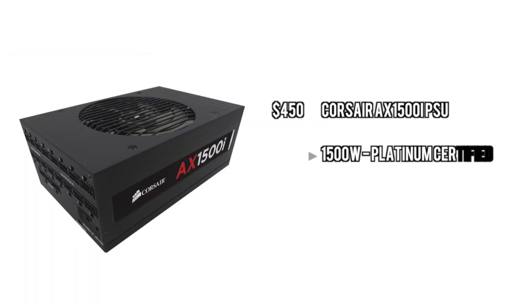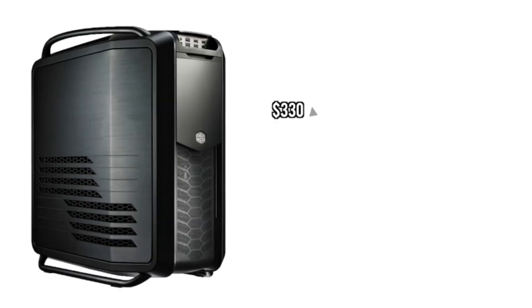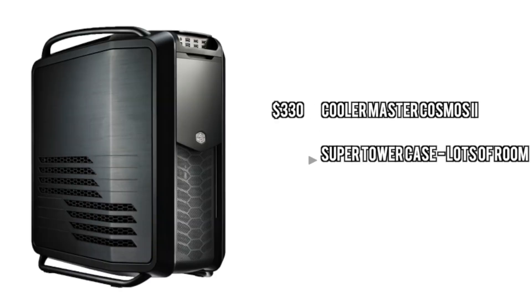For the power supply, we're going to go with the Corsair AX1500i. This is fully modular and has a very high platinum certification. It'll pretty much handle any amount of power consumption you throw at it and it's very stable. And last but not least for the case, we're going to go with the Cooler Master Cosmos 2. I usually go with the 900D, but this is actually a really cool super tower case that actually supports server motherboards, so that's why we're going with this instead.